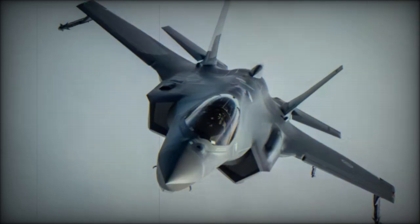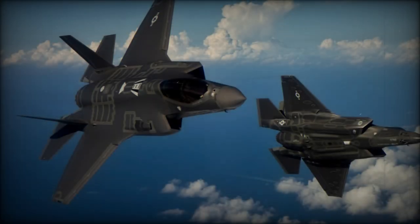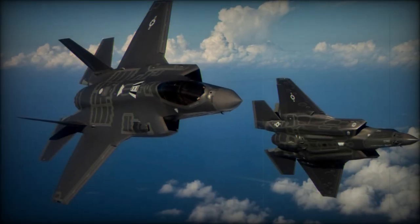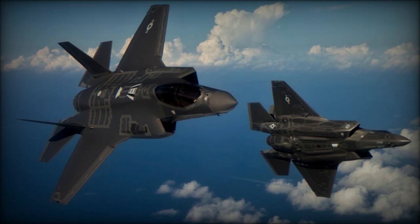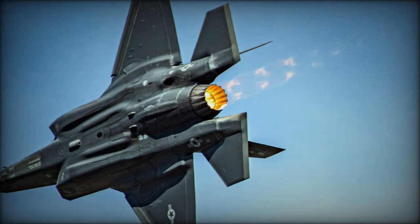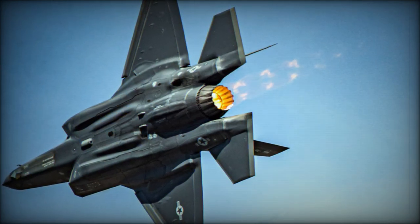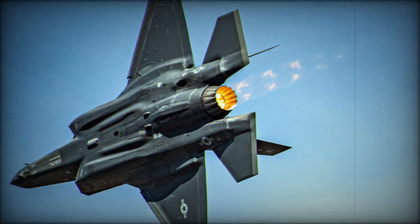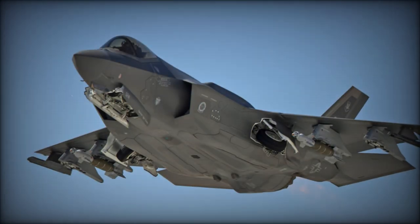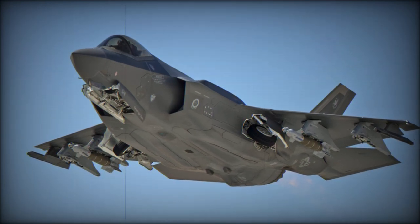The F-35 is notable for its impressive weapons-carrying capacity, featuring two internal weapons bays, each equipped with two pylons that can accommodate up to 2,800 kilograms of weapons. In an external configuration, the F-35 can carry up to 6,800 kilograms of additional weapons on 6 pylons. Its internal armament includes a 25-millimeter GU-22 cannon, which is crucial for close combat engagements.